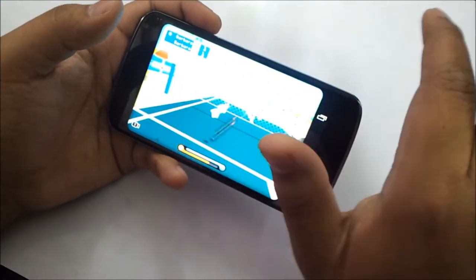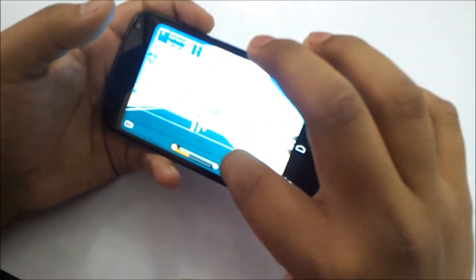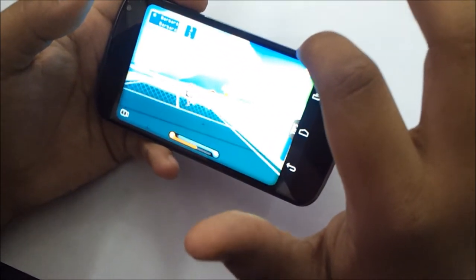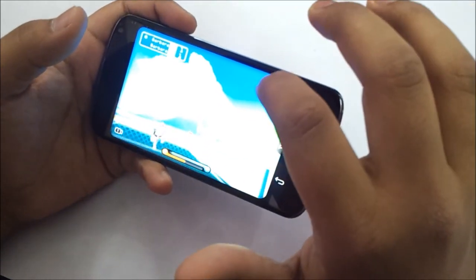And you could see Badminton 3D, which runs pretty good. The colors are very bright and there is no lag in any other games and on this particular game also.